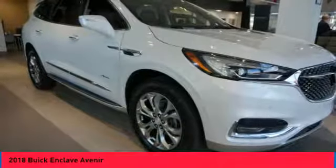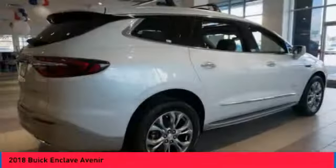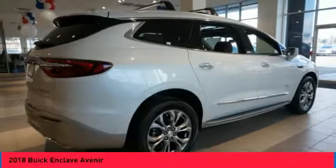Not only is it roomy and stylish, but Buick really did its homework on this vehicle. They did not cut any corners.